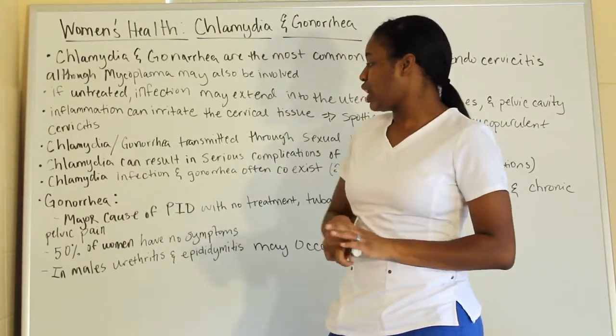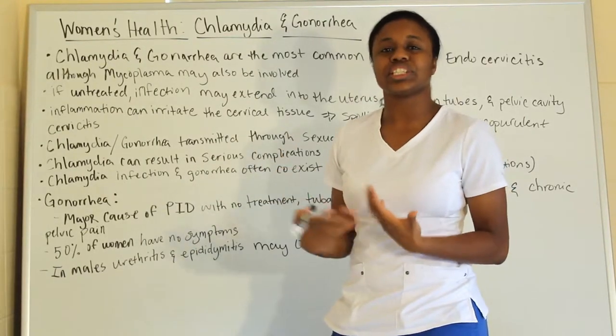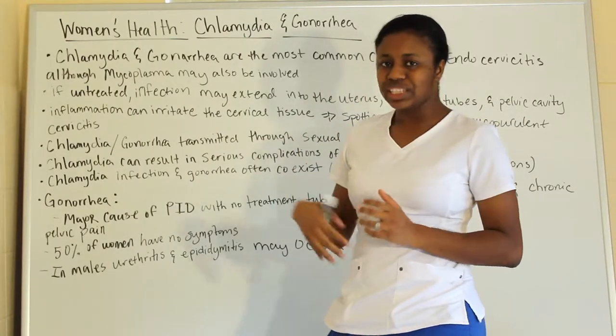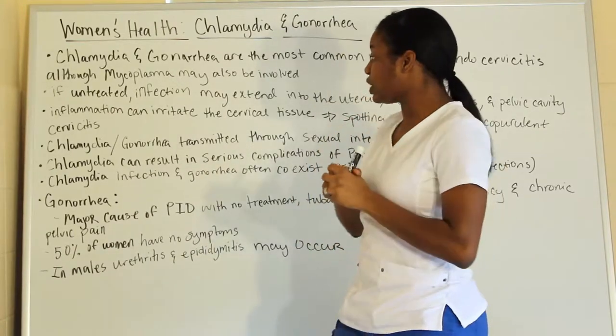That's why men with gonorrhea complain about a burning sensation when they urinate, along with pain and discomfort in that area. For females, the main concern is going to be PID.